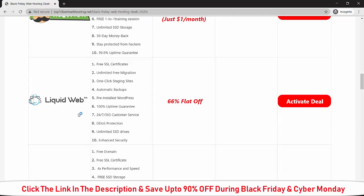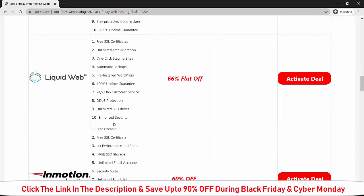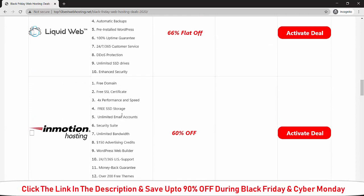Here is the deal for LiquidWeb. If you buy LiquidWeb during Black Friday, you will get 66 percent flat off on the current price. When you buy LiquidWeb during Black Friday, you will get: free SSL certificate, unlimited free migration, one-click staging site, automatic backup, pre-installed WordPress, 100 percent uptime guarantee, 24/7 customer support, DDoS protection, unlimited SSD drive, and enhanced security.